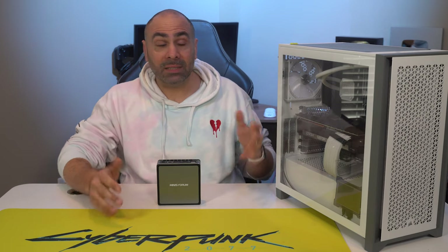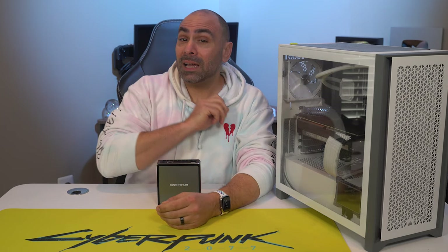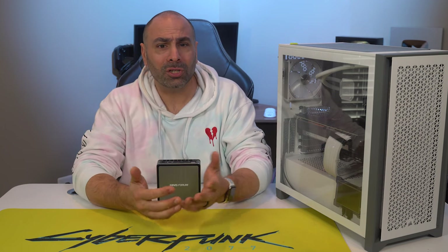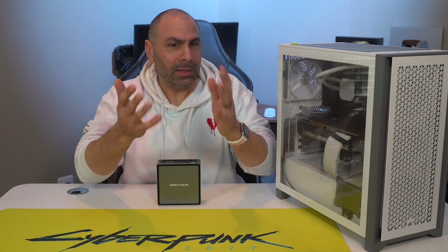For years, I've been talking about building and testing systems like this — high-end, all-out, sometimes over-the-top expensive gaming machines. This one has a Ryzen 9 5950X and an RTX 3080 Ti, and crushes almost every game in 4K and ultra settings. But do you need that? Not like the collective you — I mean, specifically you.